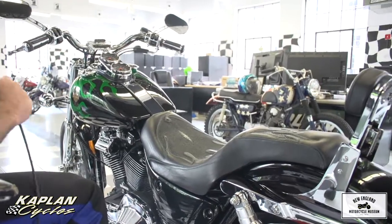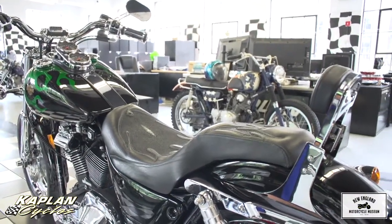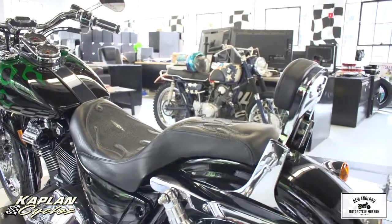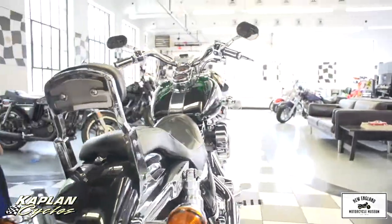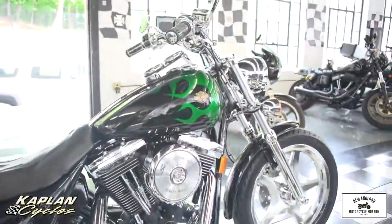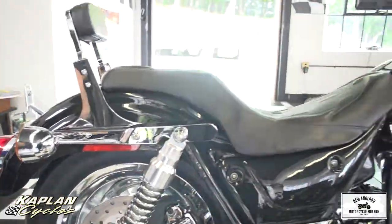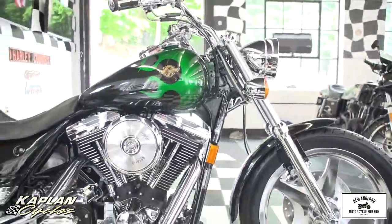The paint job is absolutely spectacular. It has the gold, black and gold Harley-Davidson logo on the side. The paint looks black, but it's actually a deep, deep, deep candy emerald green. Out in the sun, you'll see a little tint of green to match the factory Harley-Davidson CVO green flame paint job. It also came stock from the factory with a chrome license plate holder. Just everywhere you look on the bike is a custom piece.